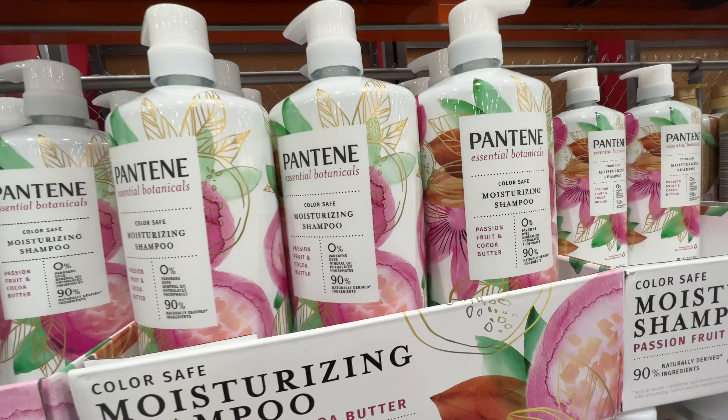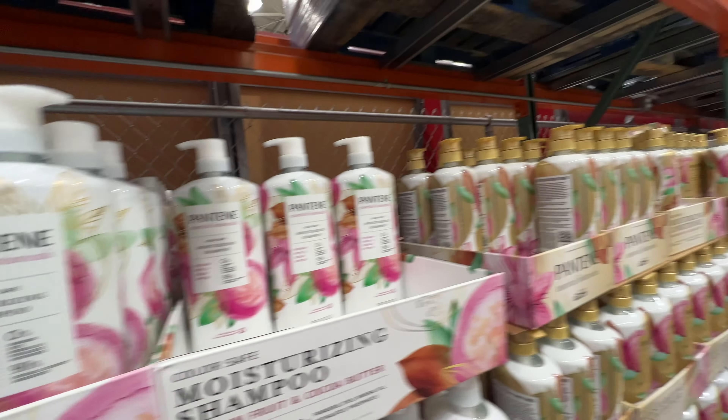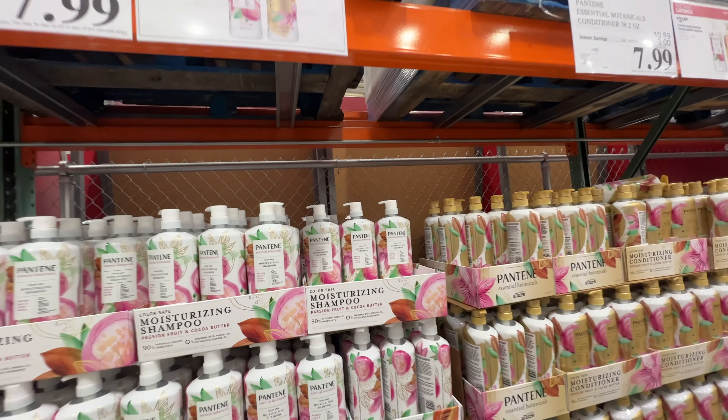These are the new ones, the essential botanicals. Probably smells differently. Yeah, we love to use these too.